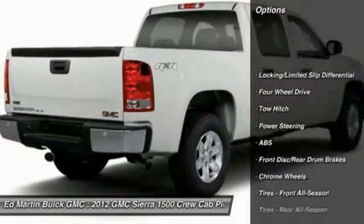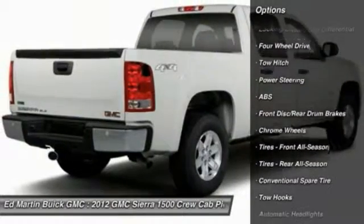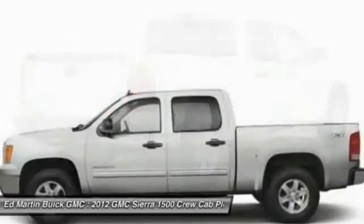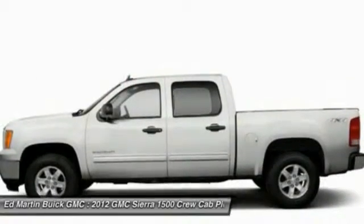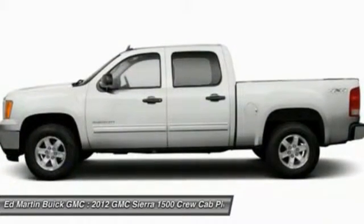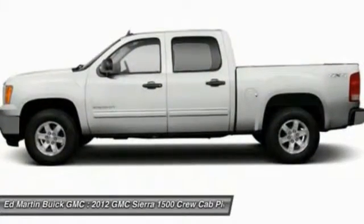Anti-lock braking system, power passenger seat, steering wheel audio controls, keyless entry, remote engine start, tow hitch, Bluetooth, leather-wrapped steering wheel, adjustable steering wheel, power steering. Is love at first sight really possible?